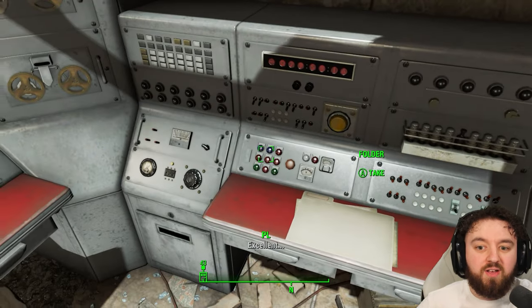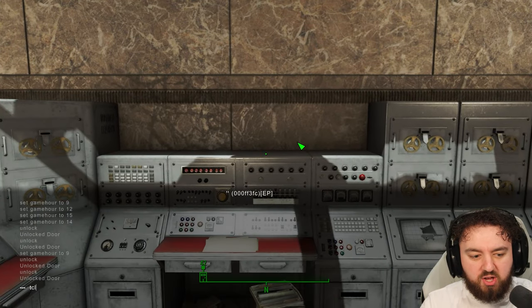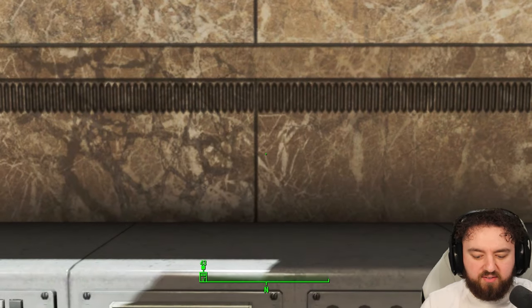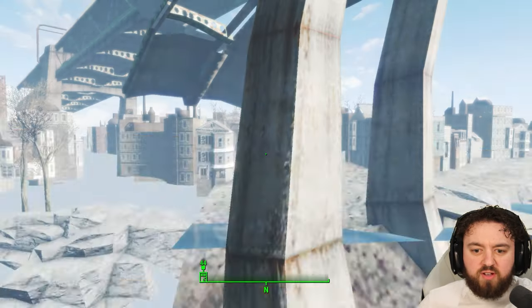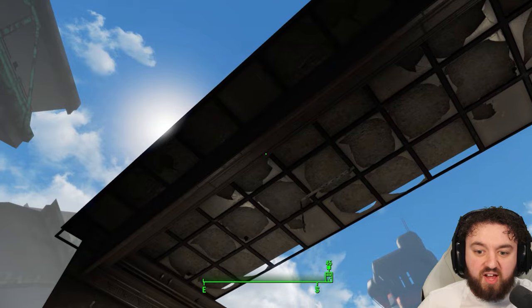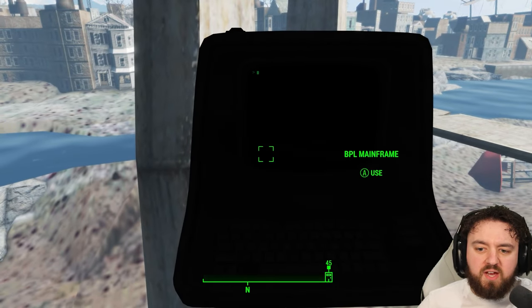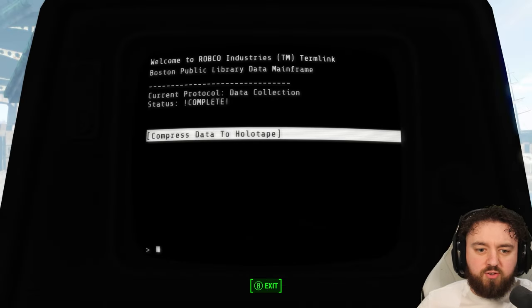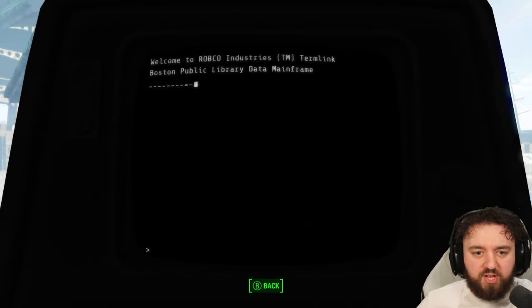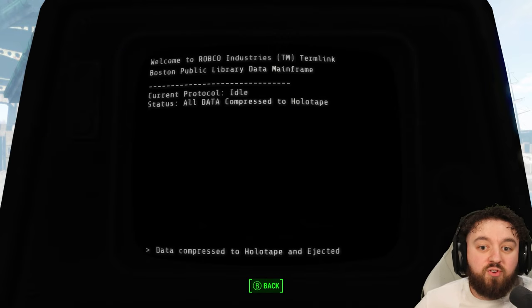The hidden terminal, of course, is located just behind this. Console players can go through here if you use a jetpack to the skylight — apparently you can get around here. But this is the BPL mainframe. When you activate it, it'll say that you can compress data to holotape. If you do that, it completes some sort of cut questline and gives you about 250 XP.